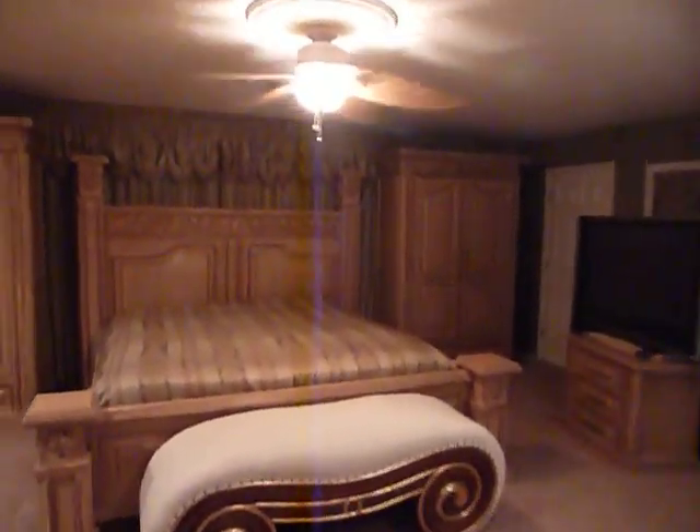Thank you for watching. This is presented by Nextage Elite Realty — Kirsten Schaefer and Jenny Miller. Thank you, see you later.